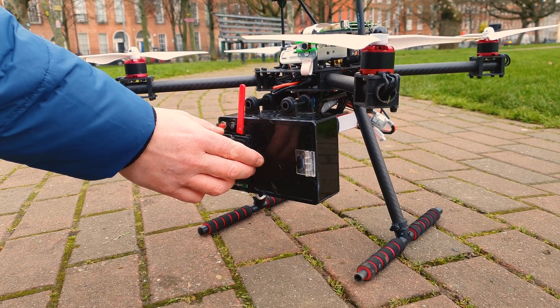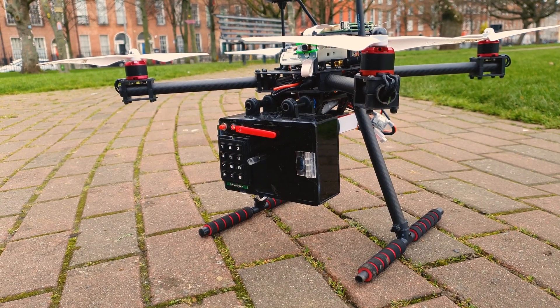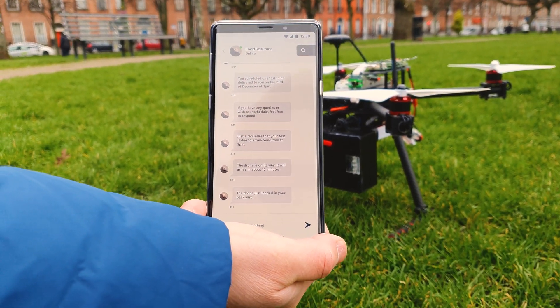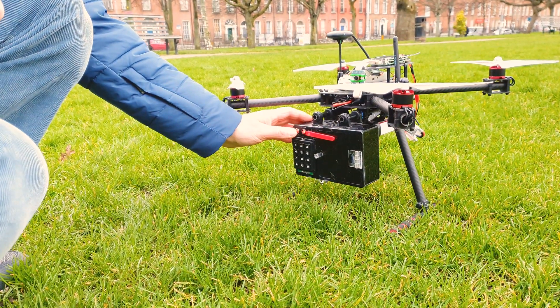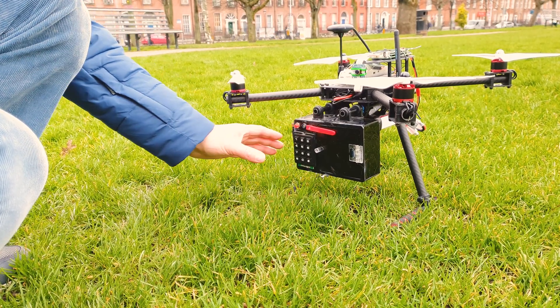The drone will then take off and autonomously make its way to the patient. The drone's location can be tracked from base via the dashboard. The drone will arrive at the patient's home and then land in an open space such as a backyard. The patient will receive a text message to let them know that the drone arrived, together with the pin to open the container and extract the test.